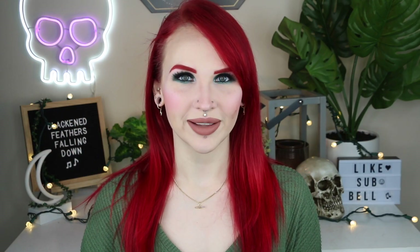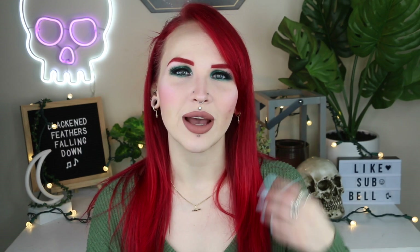Hey guys, it's Gretchen and welcome back to my channel. It is that time of the month again — as you can tell, Stitch Fix! So yes, it is time for my February 2021 Stitch Fix.